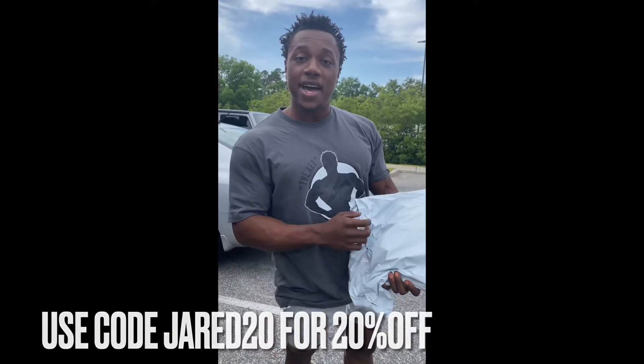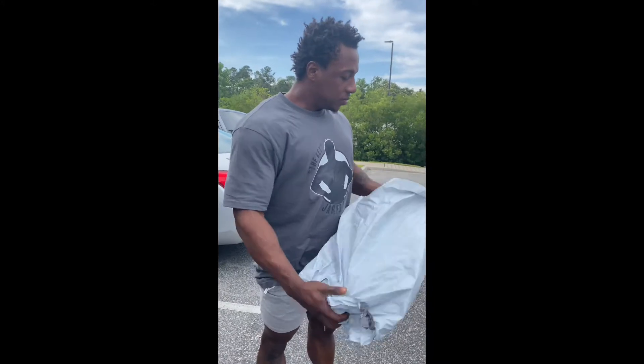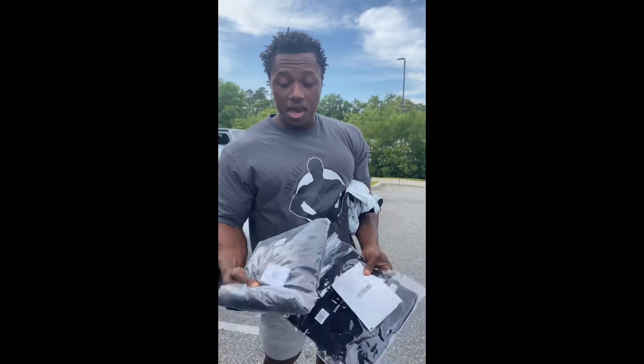Jared Keys here. We actually just got a package from Born Tough — let's see what it is. It's always the same Born Tough quality. It came in individual plastic wraps to keep it safe during shipping.